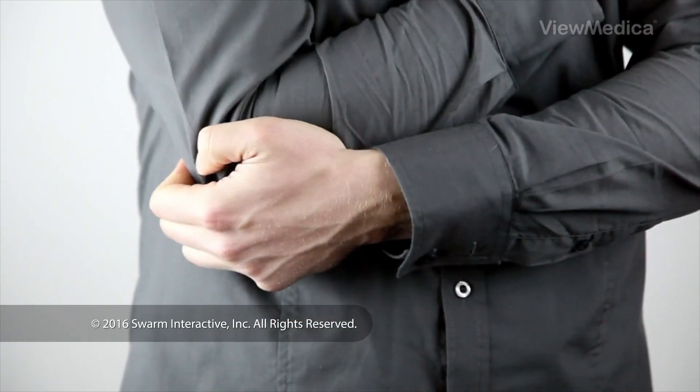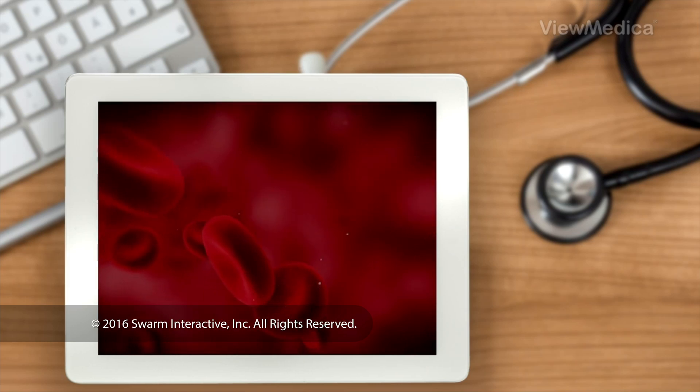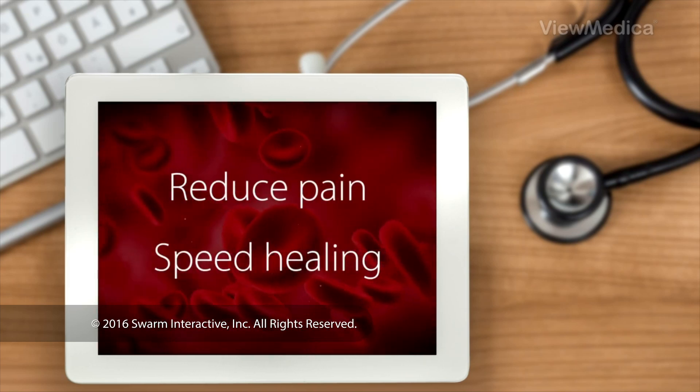Platelet-rich plasma therapy can help injured joints and other problems. It uses parts of your own blood to reduce pain and speed up healing.